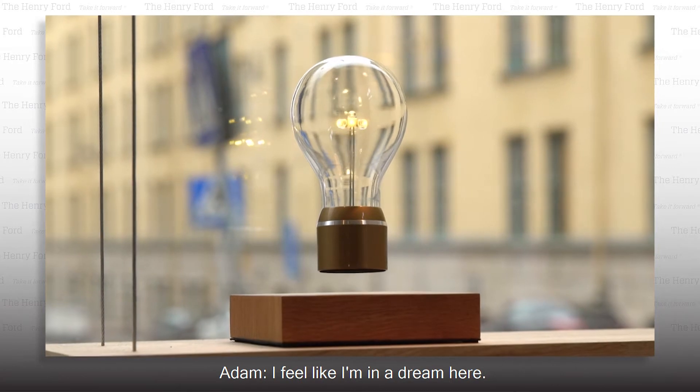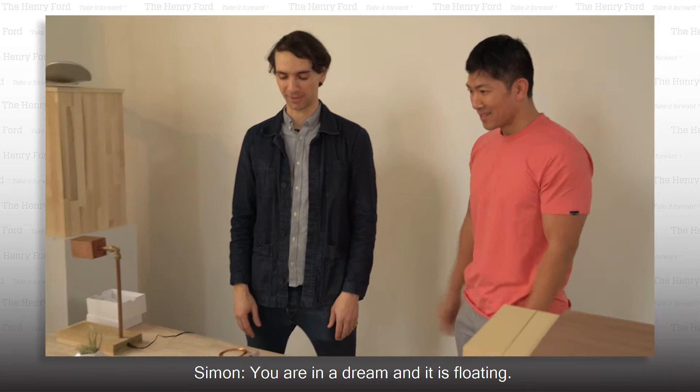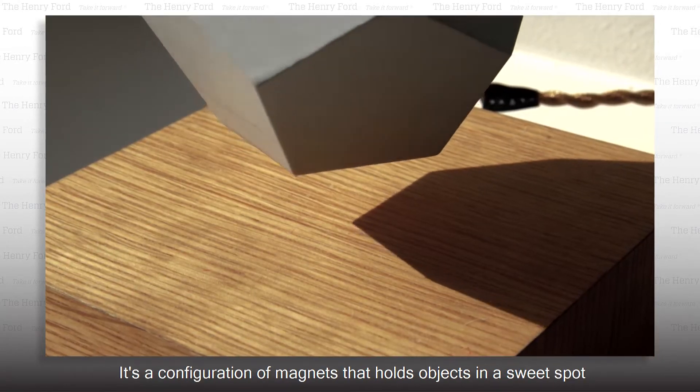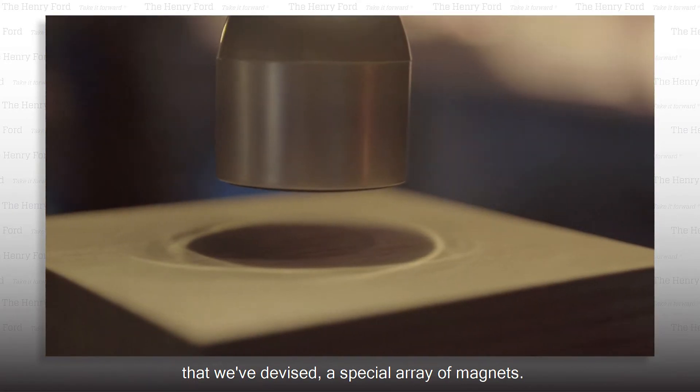I feel like I'm in a dream here. Is it me or are things floating in the air here? You are in a dream and it is floating. It's a configuration of magnets that holds objects in a sweet spot that we've devised — a special array of magnets.